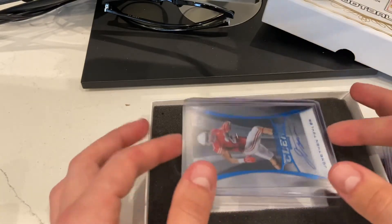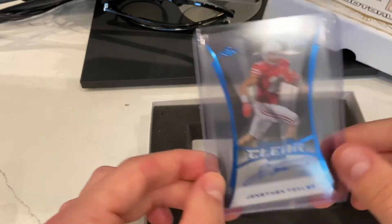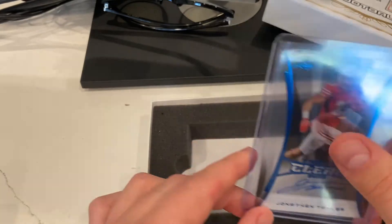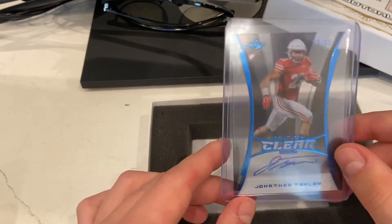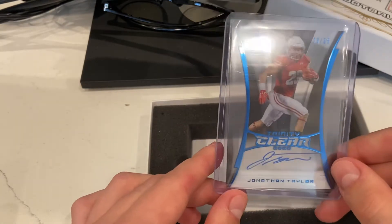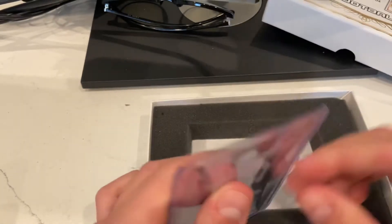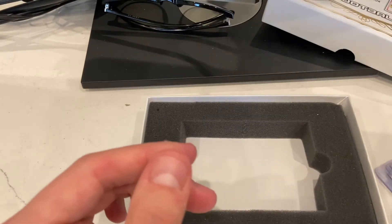The last card here, Jonathan Taylor — the clear — 23 out of 25. That's the jersey number, so that's super cool. He's the most famous player in these five cards that I got. I'll probably try to post this on eBay and see what it'll go for. A cool card, and the jersey number makes it even cooler.